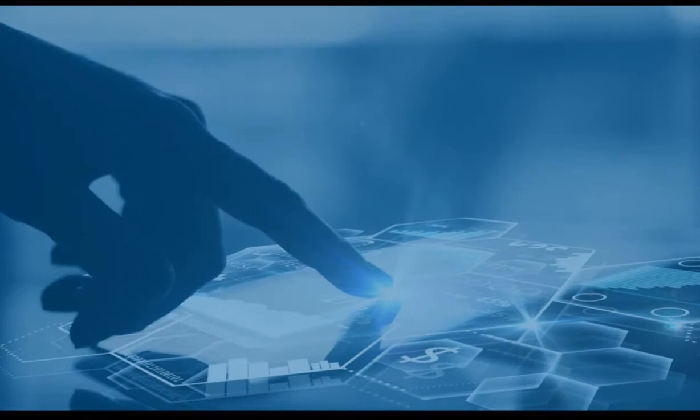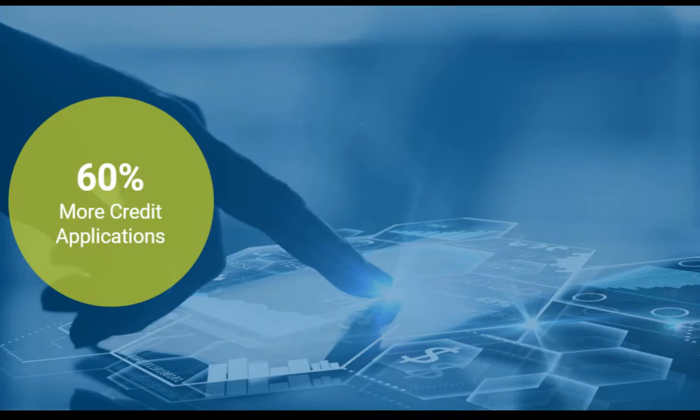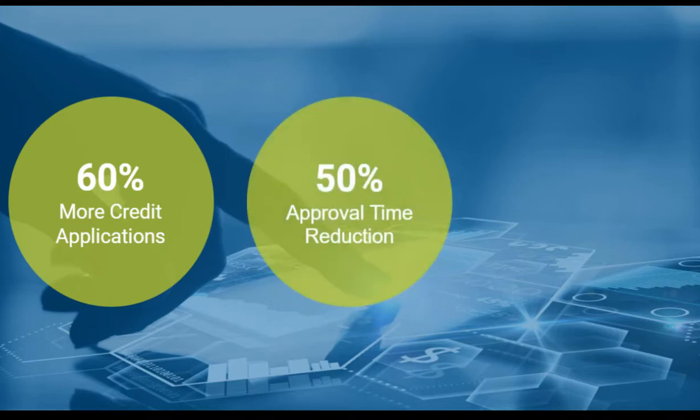The impact is real. With Origination Manager, a large Canadian bank handled 60% more credit applications thanks to streamlined processes. The second largest retail bank in Russia reduced approval times by 50% on the 3,500 applications it processed per hour.